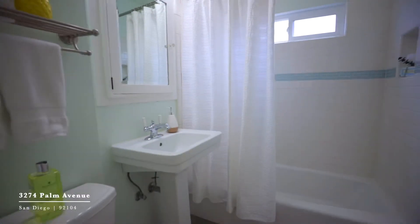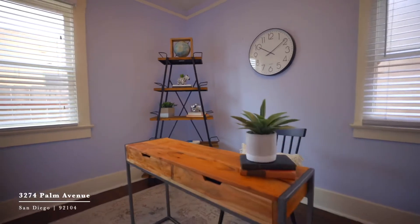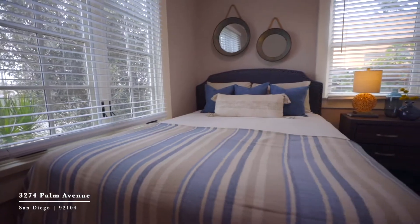The layout of this property makes for a great use of space even with a limited square footage. You've got two decent-sized bedrooms, a full bathroom, and an eat-in kitchen.